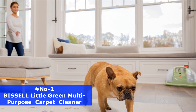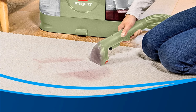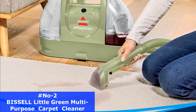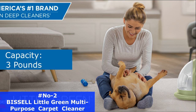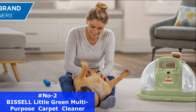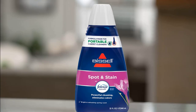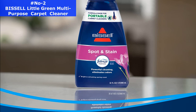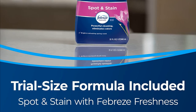Bissell proudly supports Bissell Pet Foundation and its mission to help save homeless pets. When you buy a Bissell product, you help save pets too. It has a large tank capacity of 48 ounces, so you can clean more between refills. Included accessories are a three-in-one tough stain tool, hydro-rinse self-cleaning hose tool, and an 8-ounce trial-size spot and stain with Febreze Freshness Formula.